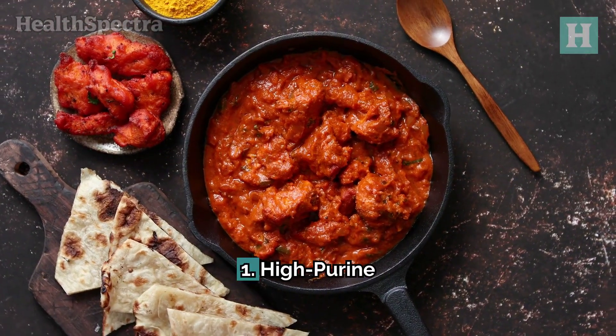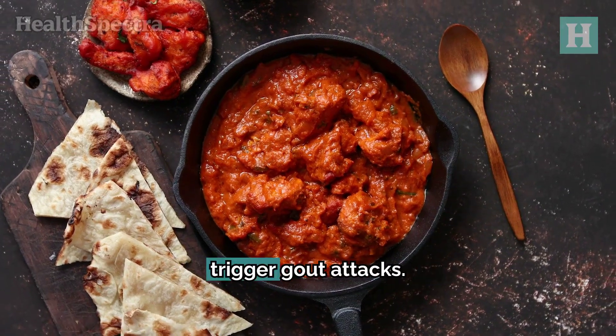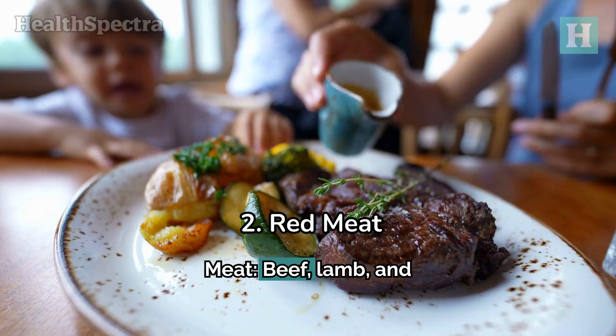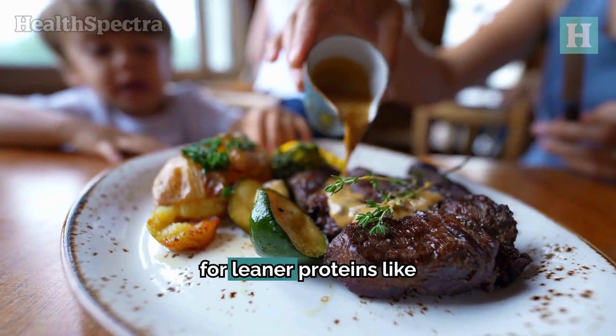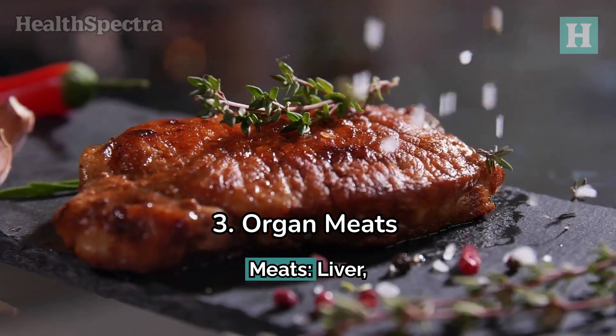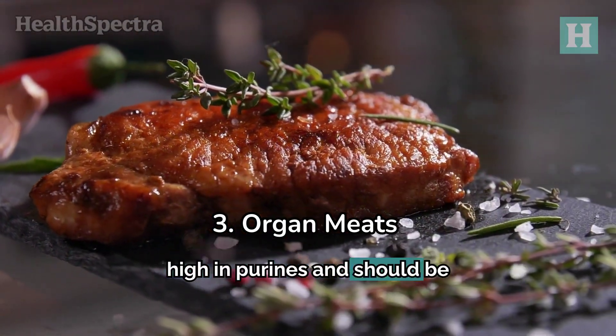Foods to avoid. 1. High-purine foods. These can increase uric acid levels and trigger gout attacks. 2. Red meat. Beef, lamb, and pork can elevate uric acid levels. Opt for leaner proteins like skinless poultry. 3. Organ meats. Liver, kidneys, and sweetbreads are extremely high in purines and should be avoided.